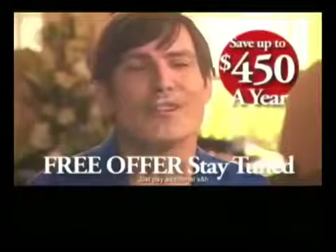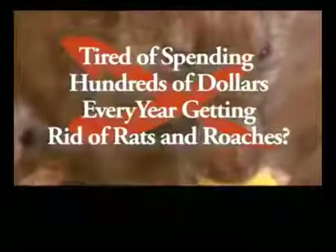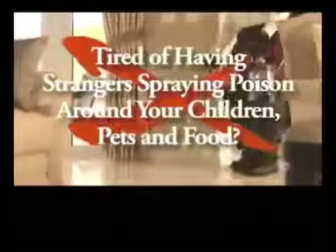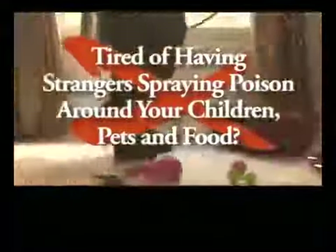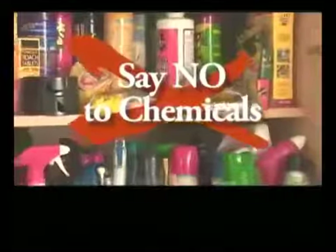I'll save at least $450 this year. Tired of spending hundreds of dollars every year getting rid of rats or roaches? Tired of having strangers coming into your home spraying poisons around your children, pets and food? Now you can say no to chemicals with the RIDEX Pulse plug-in pest deterrent.